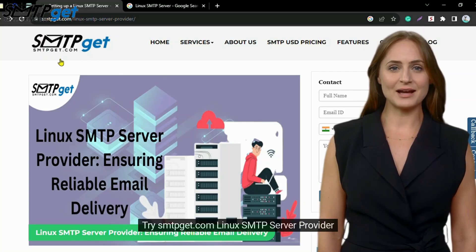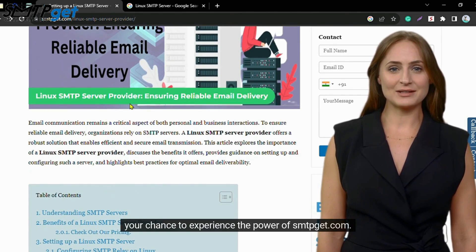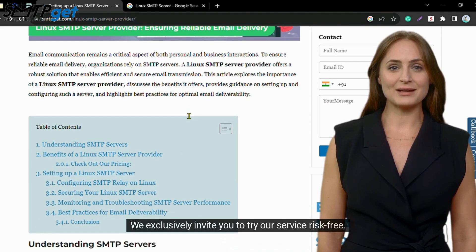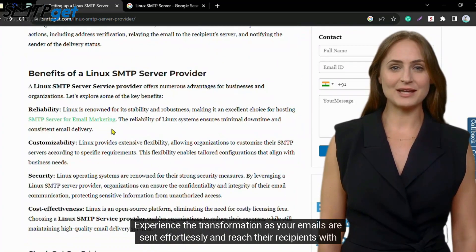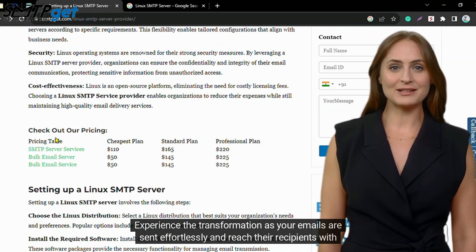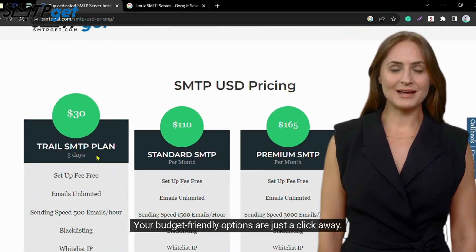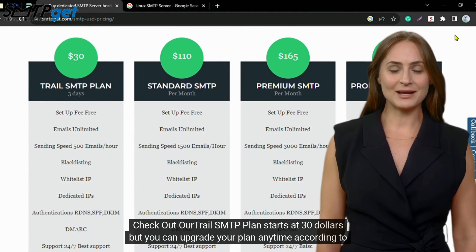Try smtpget.com Linux SMTP server provider — your chance to experience the power of smtpget.com. We exclusively invite you to try our service risk-free. Experience the transformation as your emails are sent effortlessly and reach their recipients with lightning speed and accuracy. Your budget-friendly options are just a click away. Check out our trial SMTP plan, which starts at $30, and you can upgrade your plan anytime according to your business needs.